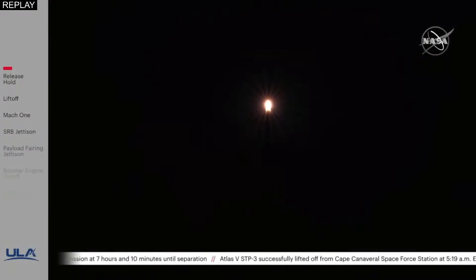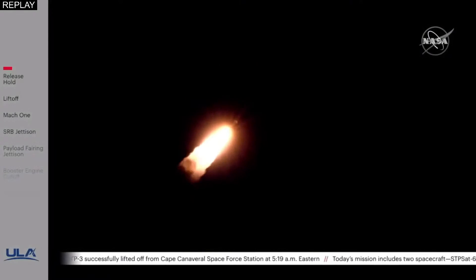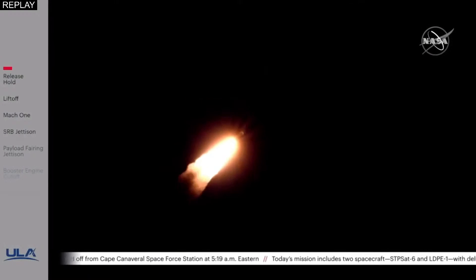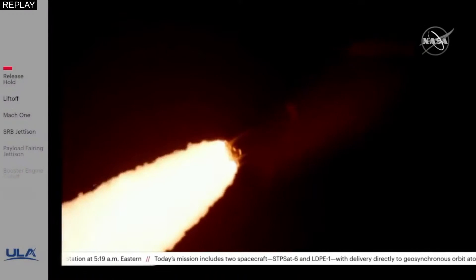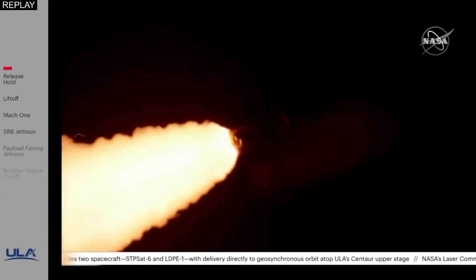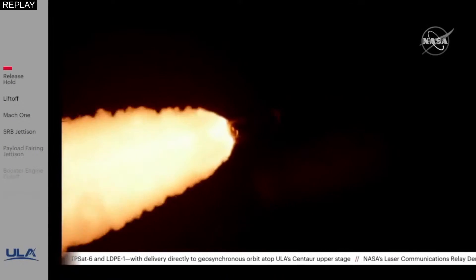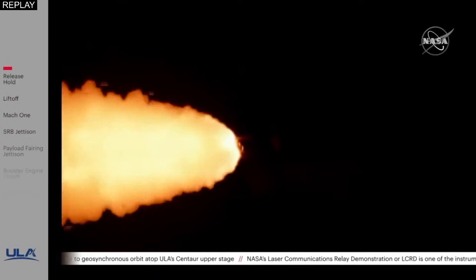Passing 45 seconds into flight, the vehicle is now passing through Max-Q — maximum dynamic pressure. The RD-180 is throttling back up as expected, engine response looks good. Passing 1 minute into flight, the vehicle is now 9 miles in altitude, 7 miles downrange, traveling at 2,200 miles per hour.